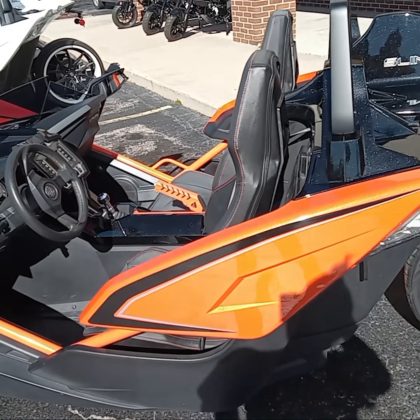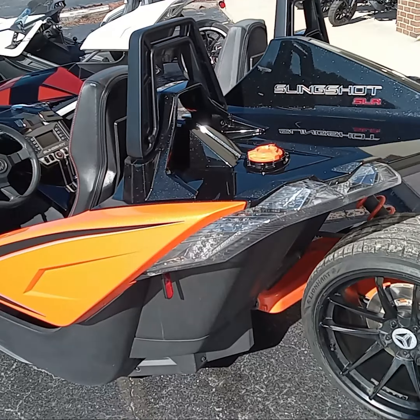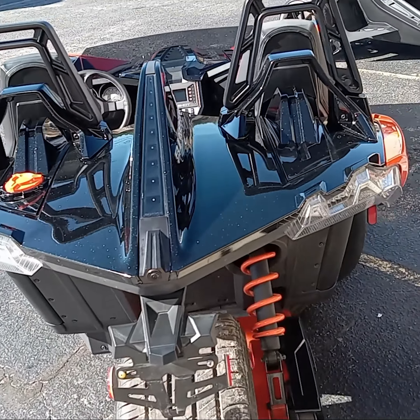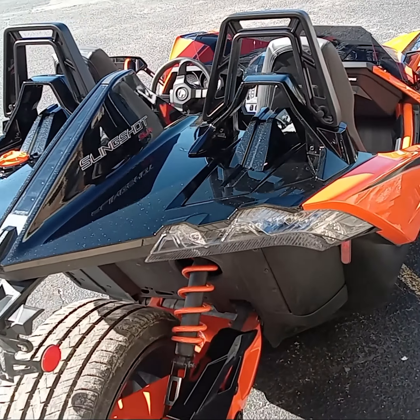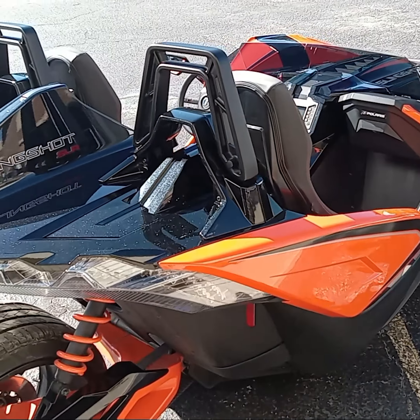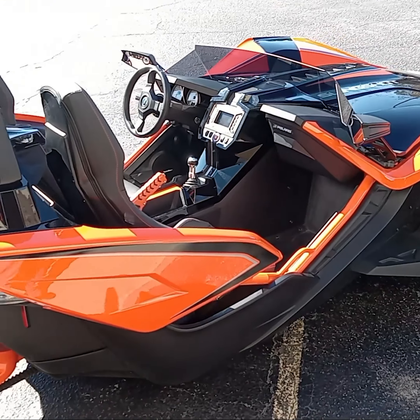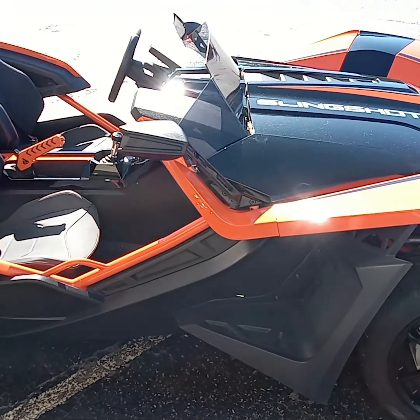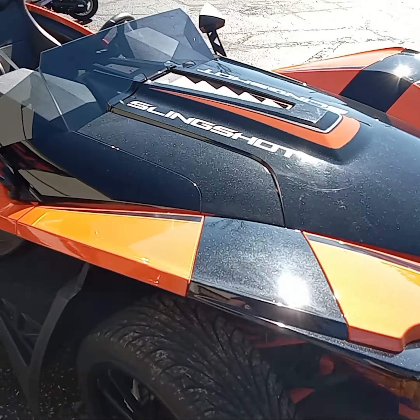Today we will be discussing the 2017 Polaris Slingshot SLR. This orange beauty sports an inline 4-cylinder, 2,384 cc motor producing 173 horsepower and 166 foot-pounds of torque. It is fuel injected, has dual overhead cams, is liquid cooled, and has a 5-speed manual transmission.